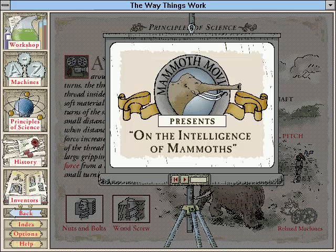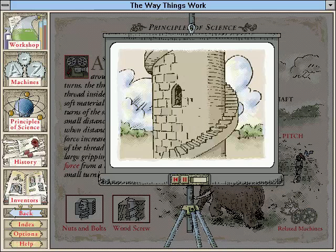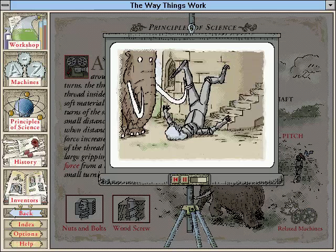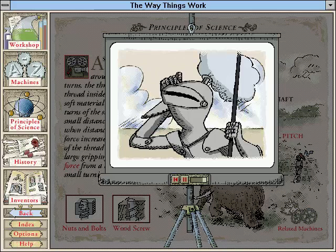A recently discovered document proves the enormous intelligence of mammoths. A knight and his trusty mammoth were trying to rescue a beautiful princess trapped in a tower. The knight charged up the steps of the tower only to find that the door was locked. The mammoth had a bright idea — holding a tree trunk, he began to turn the tower, and to the knight's amazement, the tower began to screw itself into the ground so the princess could leap to safety.